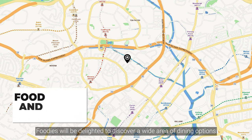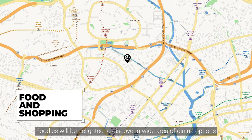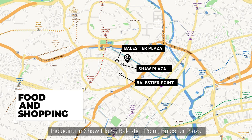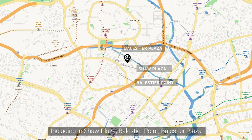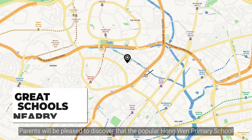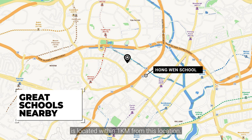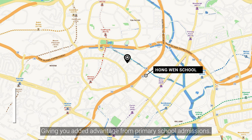Foodies will be delighted to discover a wide array of dining options conveniently located nearby, including in Shore Plaza, Balestier Point and Balestier Plaza. Parents will be pleased to discover that the popular Hongwen Premier School is located within one kilometer from this location, giving you added advantage for Premier School admission.